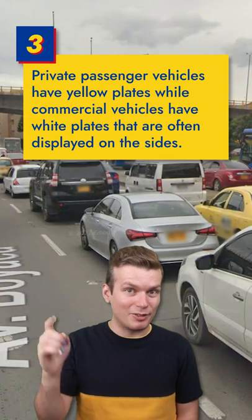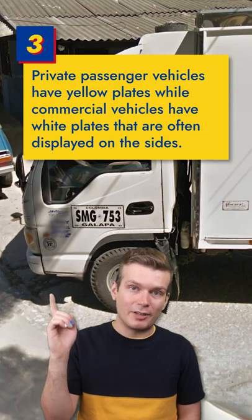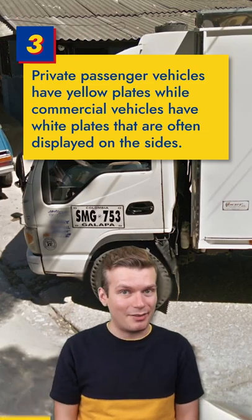Private passenger vehicles have yellow plates, which sets Colombia apart from other South American nations. Commercial vehicles have white plates, which are sometimes even displayed on the side of the vehicle.